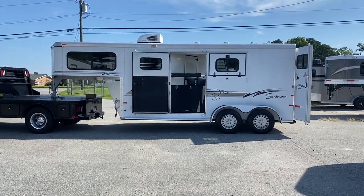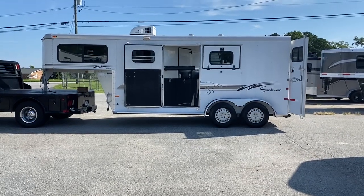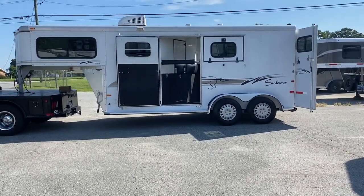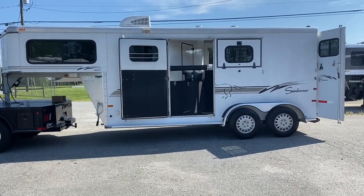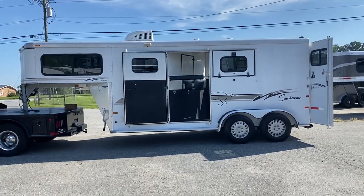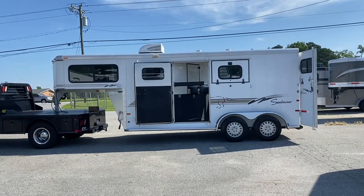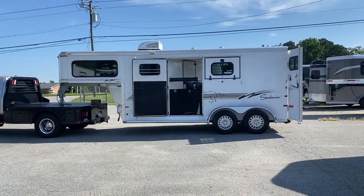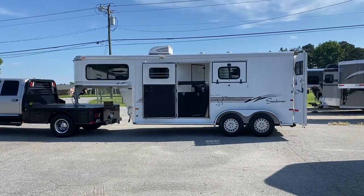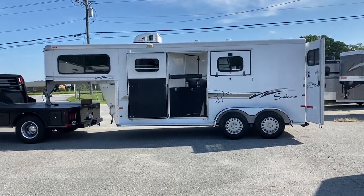So this is a 2000 Sundowner 2-horse Weekender. This trailer is in excellent condition. It has almost brand new tires — I think they're within a year old or less — and the trailer's not been used that often. I don't think they have but maybe two rides on the tires. I actually picked this trailer up; the customer sold her truck. It pulls great. Brakes work, lights work, all that good stuff. I personally pulled this trailer and it pulls great.